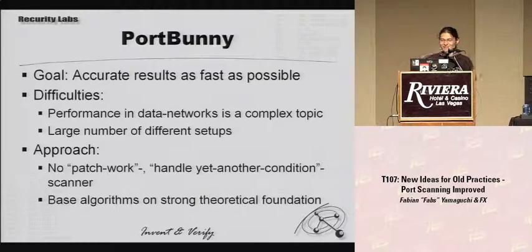Now about PortBunny. The goal is pretty much what every port scanner aims for: you want accurate results and you want them as fast as possible. The difficulties are that all performance questions in data networks tend to be a really complex topic. And secondly, there's a huge amount of different setups you'll encounter, and you have to make sure you don't end up just waiting for emails from people telling you that in this one network it didn't work — because then you end up with a giant patchwork of if-statements and no real algorithm.